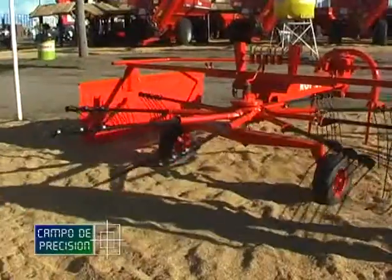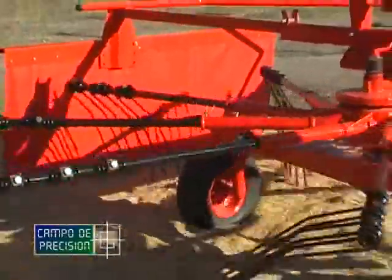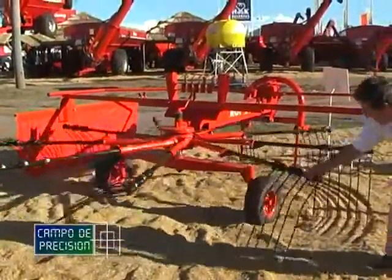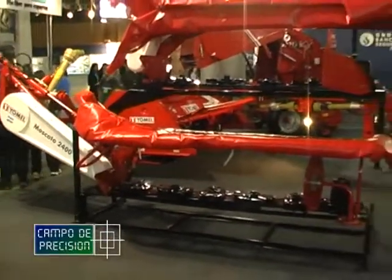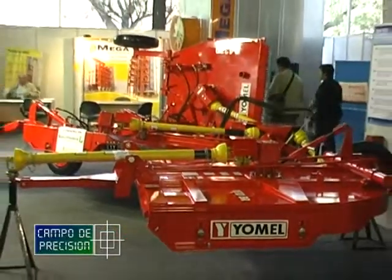Y ya completando con toda nuestra línea de rastrillos, estamos presentando comercialmente este año —ya está disponible para adquirir— el rastrillo giroscópico, que posee un rotor de 3,20 metros y puede llevar a 3,80 metros la gavilla; o sea, haría una gavilla de 60 centímetros. Todo esto apostando a lo que es la ganadería y el producto de unificación. Nuestra línea de productos posee desmalezadoras, cortohileradoras, nuestras segadoras acondicionadoras, y permite ya lograr un producto terminado con la rotoenfardadora.